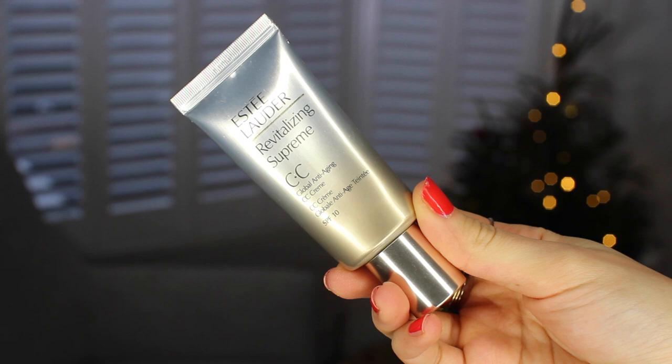This is my second bottle of the Estee Lauder CC cream and I've been using it most of the year. I tend to mix it with my foundation; in the summer I sometimes wore it alone, but mostly I mixed it to make my foundation more hydrating and dewy. It's slightly tinted so it makes my skin look a bit more bronzed. I just became addicted to it — it does something great to my skin and makes my foundation more movable and blendable.